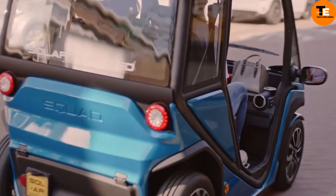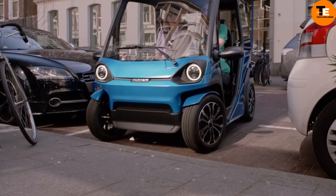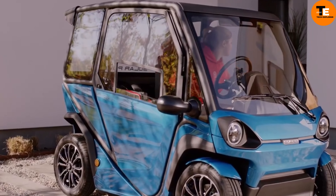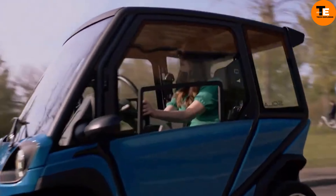The car features a roll cage, safety belts, and a crash framework for enhanced safety. Priced at $6,250, it offers low operating and maintenance costs, ideal for commuting, shopping, or leisurely drives around town. The Squad Solar City Car represents an eco-friendly lifestyle choice for city dwellers.